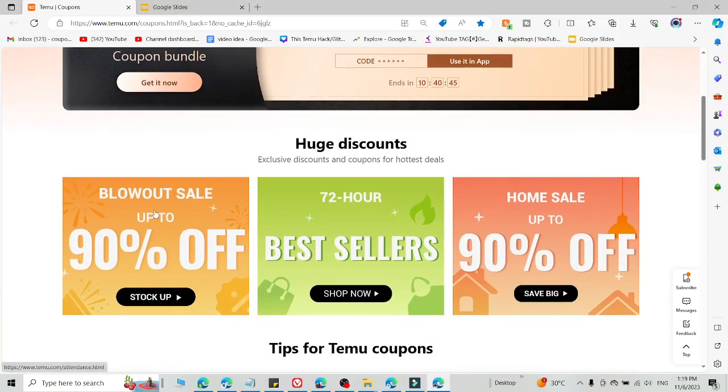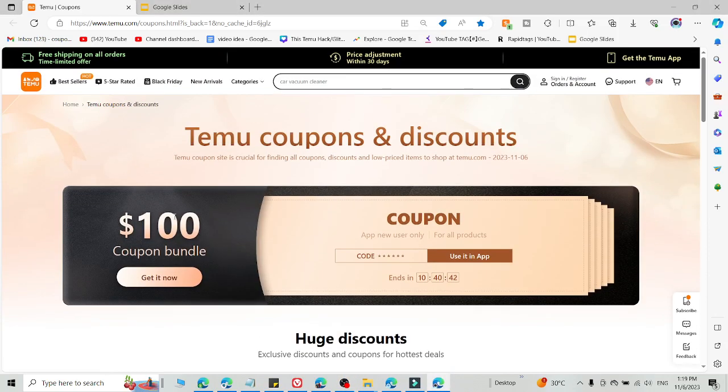If you are searching for a promo code in Temu, you are in the right video. Here I'm going to share a working promo code for Temu which is working right now, where you will get amazing discount on the Temu website. Simply watch this video to understand how you can use this promo code.